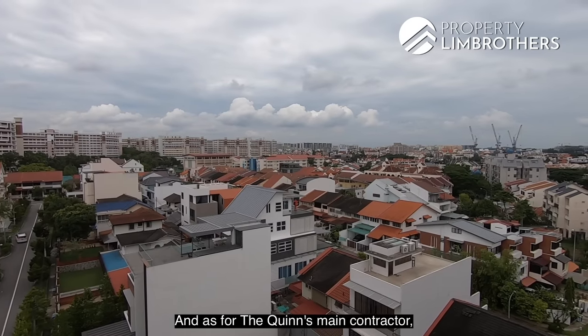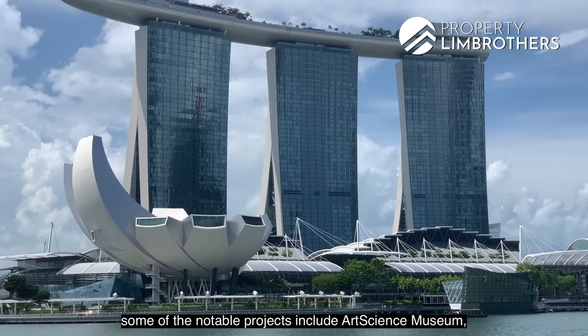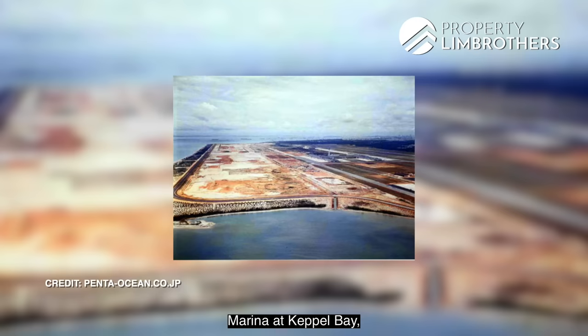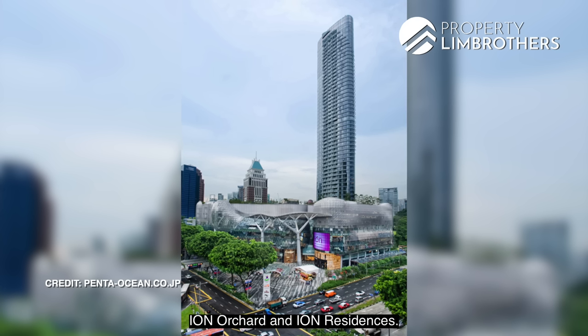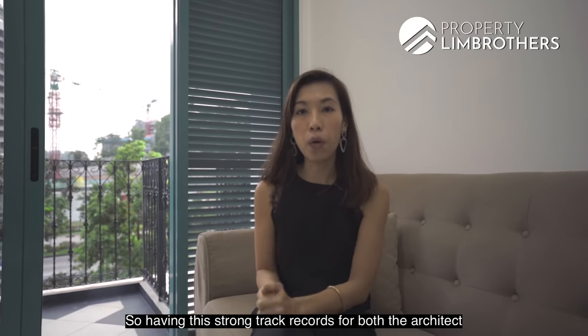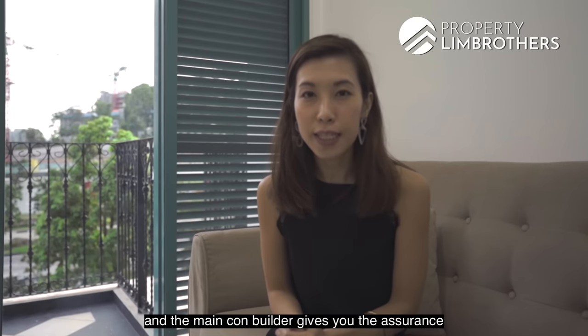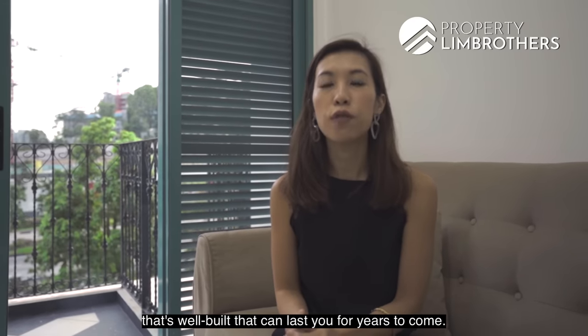The Queen's main contractor is Penta Ocean Construction. Their notable projects include the ArtScience Museum, Marina at Keppel Bay, Changi International Airport reclamation, Ion Orchard, and Ion Residences. Having these strong track records for both the architect and main contractor gives you the assurance of buying into a freehold project that is well-built and can last for years to come.